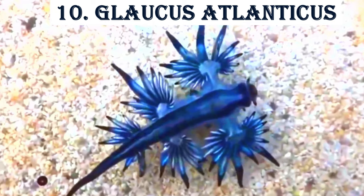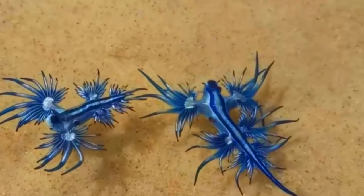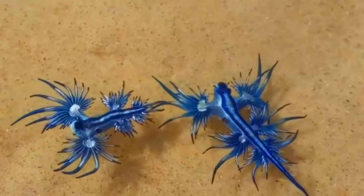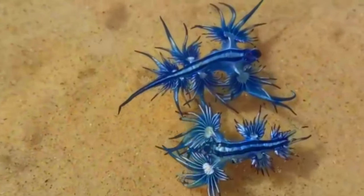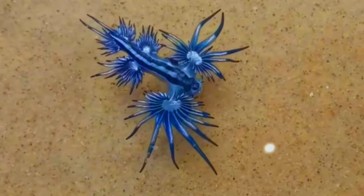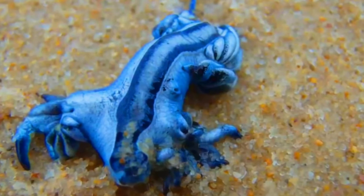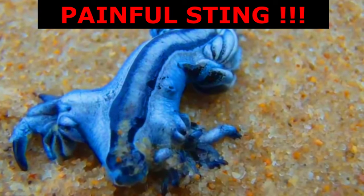Last but certainly not least, we have the Glaucus Atlanticus, also known as the Blue Dragon. This stunning sea slug floats upside down on the ocean's surface, its vibrant blue coloration providing camouflage against both the sky above and the water below. But don't let its beauty fool you — this tiny creature preys on the dangerous Portuguese man-of-war and can deliver a painful sting.